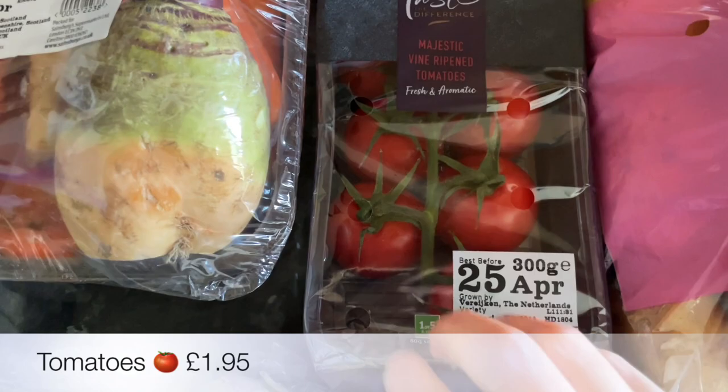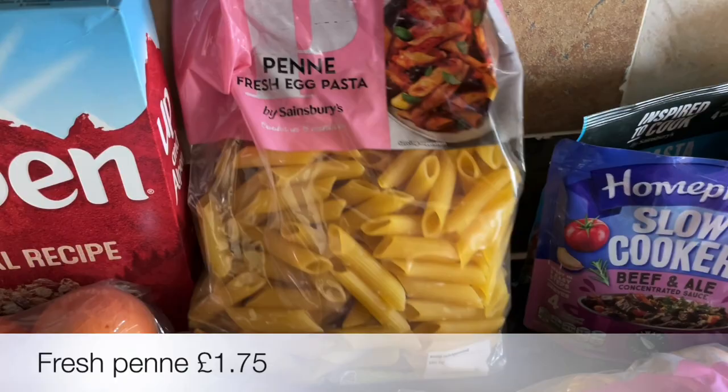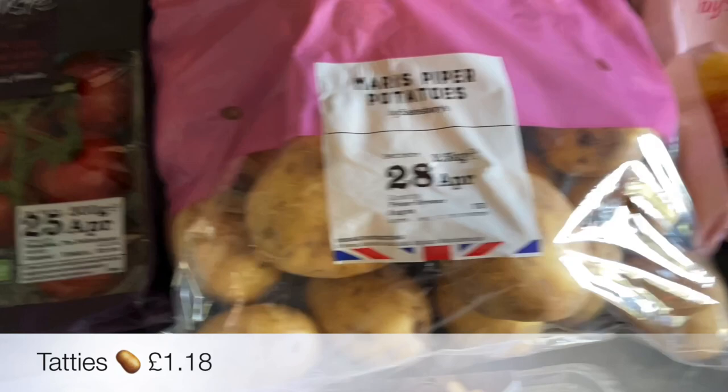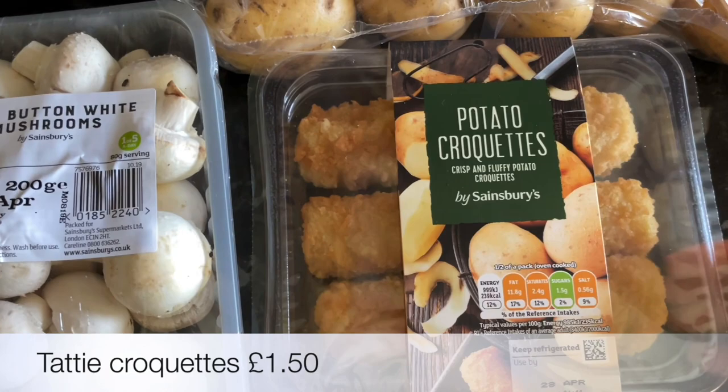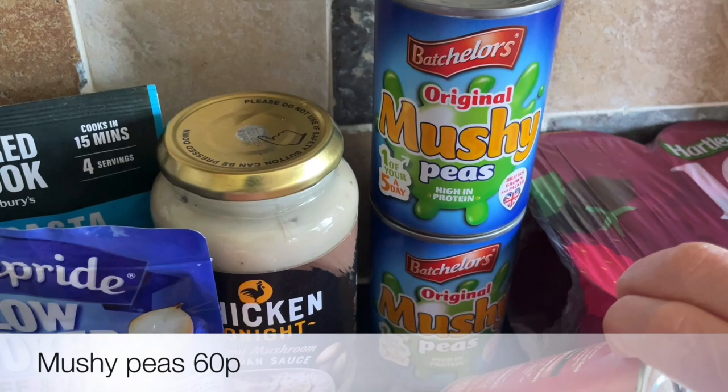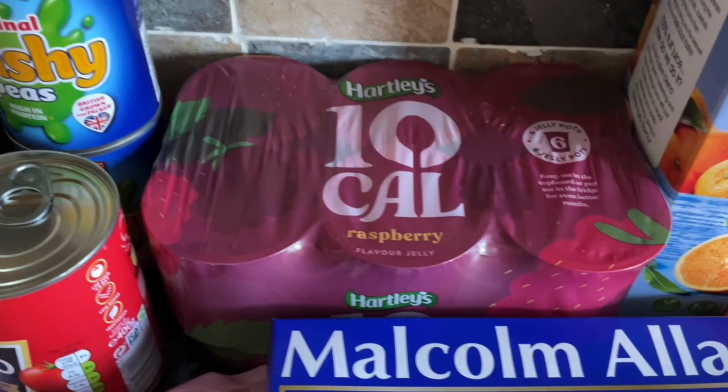These tomatoes looked really nice so I picked some up. We're going to be having a tuna pasta bake — that's the slow cooker sauce for the beef stew and that's the tuna pasta seasoning. Couldn't find the Coleman's one but that'll be fine. A big bag of our usual tatties and then some potato croquettes for the side of something. This is the chicken sauce for my creamy chicken and mushroom stew, a can of tomato soup for the cheeseburger pasta bake, and a couple of cans of mushy peas — we're having fish and chips one of the nights.